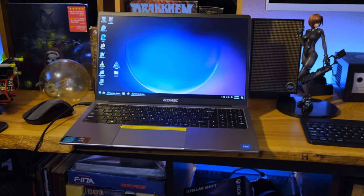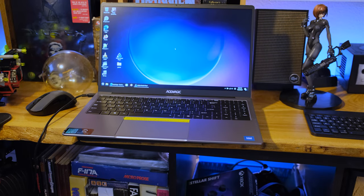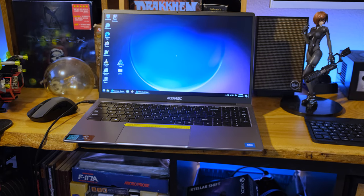We got a yin-yang going on right here. This is the Ace Magic AX15, a 15-inch laptop with a 1080p IPS display.